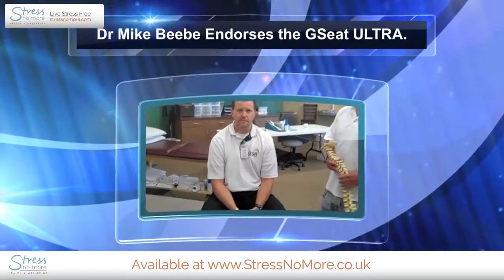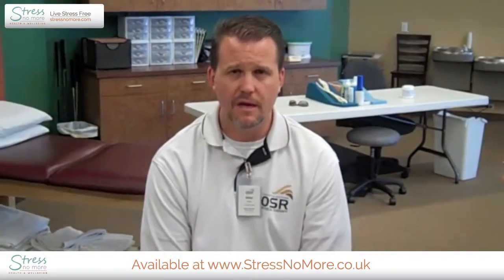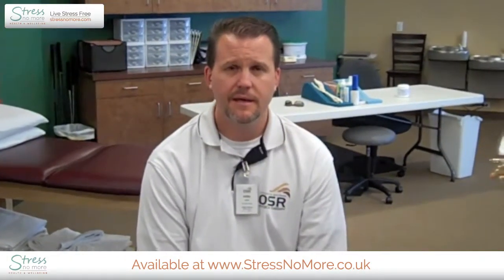I am a licensed physical therapist in the state of Arizona as well as California. I have a doctorate in physical therapy. I am a board-certified orthopedic clinical specialist.